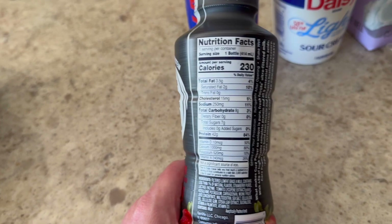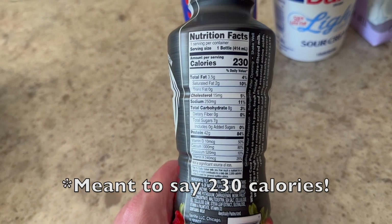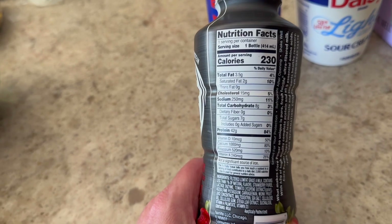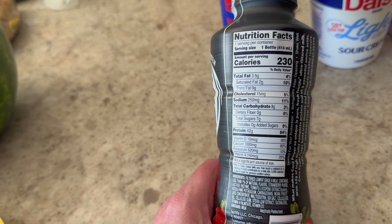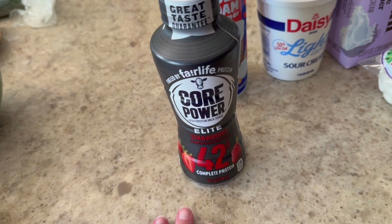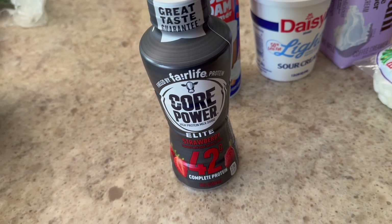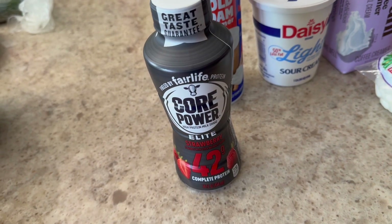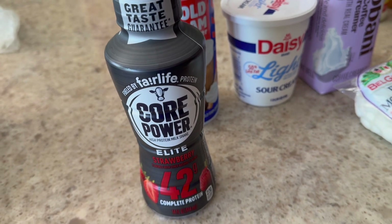This one is much higher in calories — 238 calories for the bottle, 42 grams of protein, and 8 grams of carbs. When I make the pudding I typically cut this in half when I add my other ingredients, but I think I might do four servings with this. It's a lot of calories and a lot of protein, which is good.